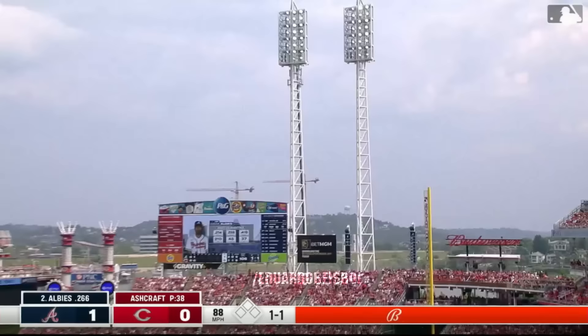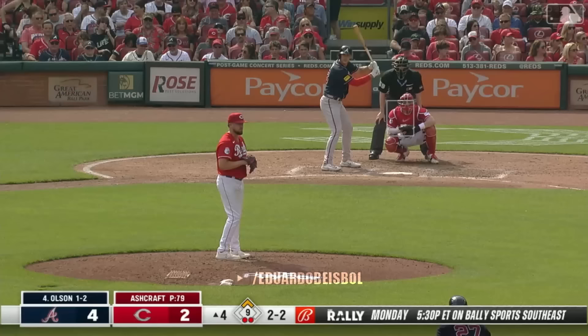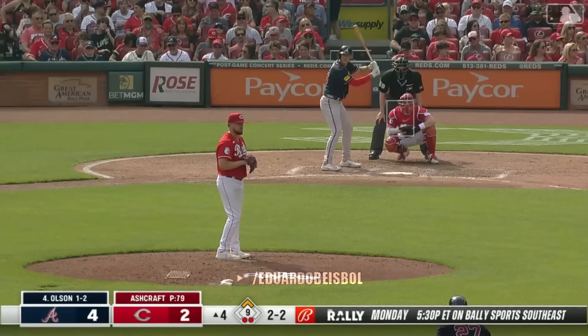Ozzie Albies down the right field line — is it fair? Yes! And it is crushed, and the Braves have a 2-0 lead. 18 on the year now.